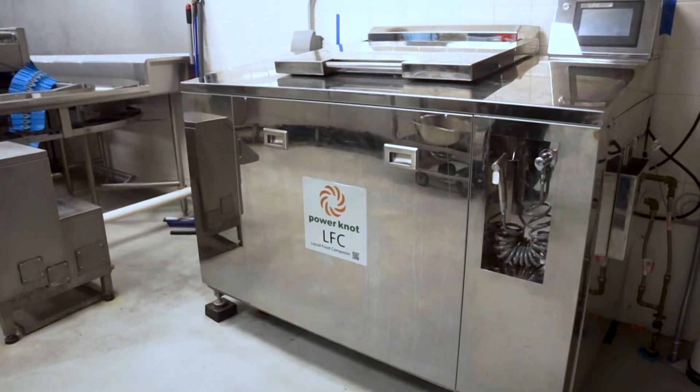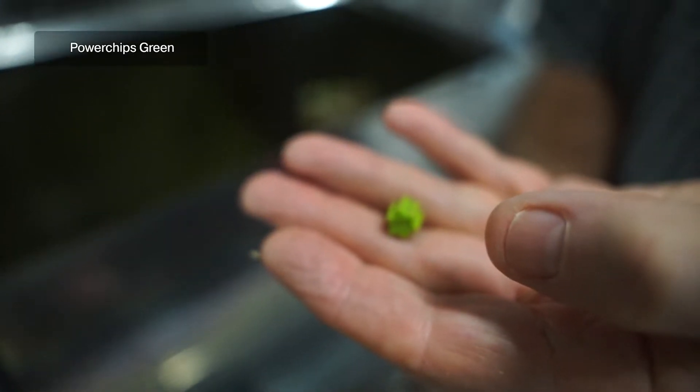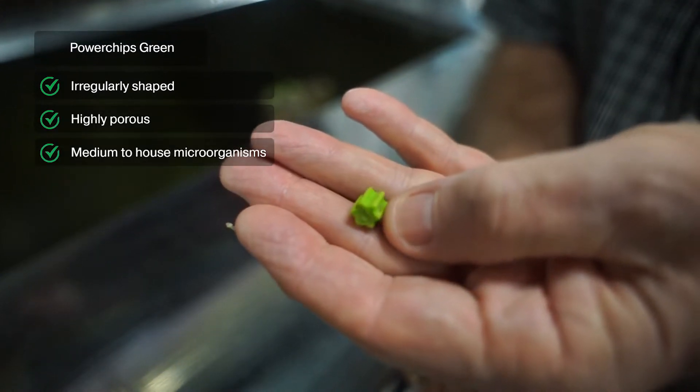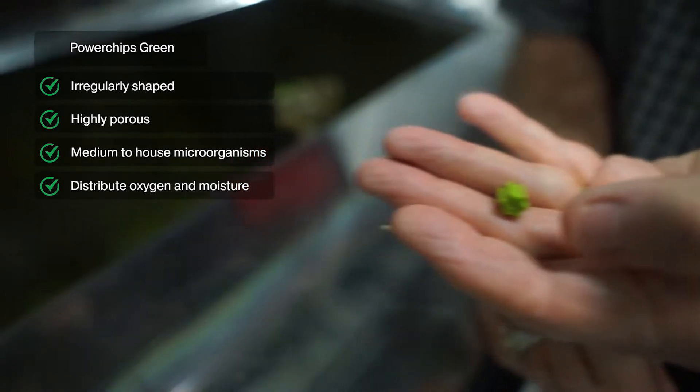About a year ago, we were asked to pilot and test a green chip. The power chips in the LFC biodigester are irregularly shaped, highly porous, and help provide a medium to house the microorganisms and help distribute the oxygen and moisture to the food waste.